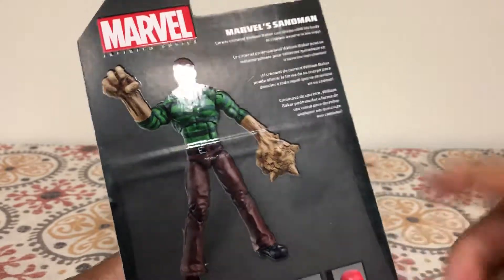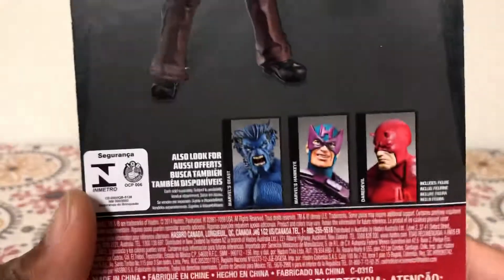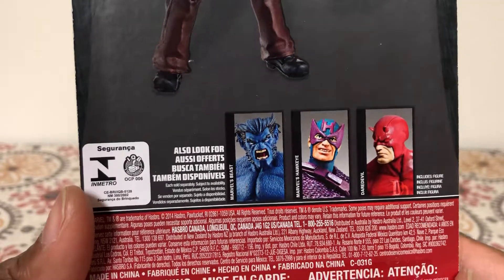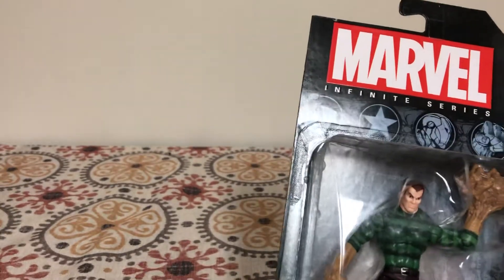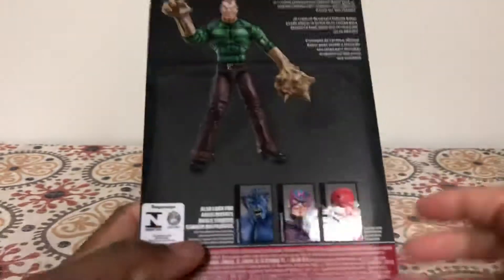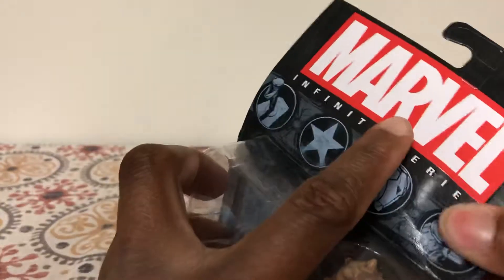So this is a Spider-Man villain. He has a gigantic stone hand shaped like a mace, and then another gigantic stone hand shaped like a regular hand — stone sand. At the bottom of the packaging there are three other figures: also look for Marvel's Beast, Marvel's Hawkeye, and Daredevil. I think that's the Daredevil I have — yeah, I have two Daredevils. This guy is pretty cool, got him from Big Bad Toy Store.